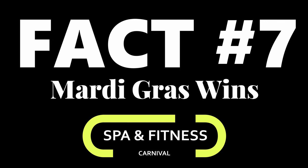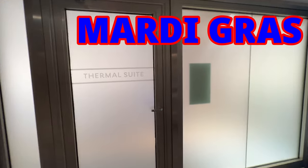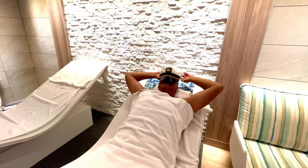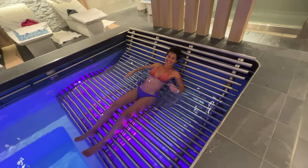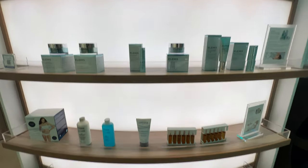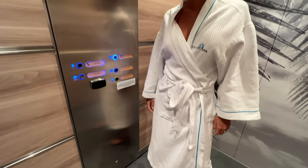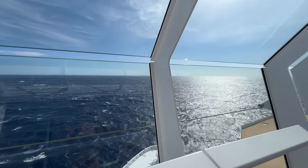Fact number seven: spa and fitness. Mardi Gras wins. This is where size matters. The Cloud Nine Spa is truly terrific — two floors, a thermal suite, not just a small one but a big thermal suite with beautiful saunas, steam rooms, and pools. Take a look at the built-in showers and all the equipment in this area, and the beautiful salon and barbershop. They spent serious money here. They also have spa balcony rooms with your own private elevator down to the spa — we did a walkthrough video on that.